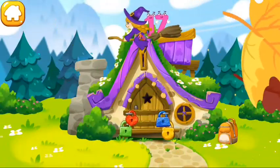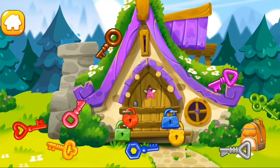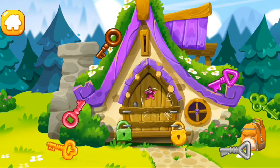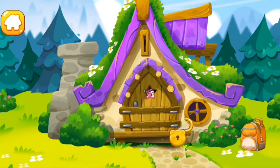Number 17 went to a hut to see a kind witch. Unfortunately, she isn't home and the door is locked. Help the number get out. Find the key for each lock. Ready?